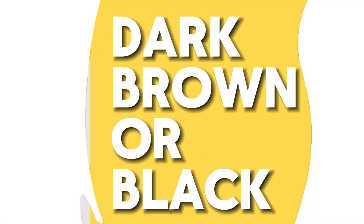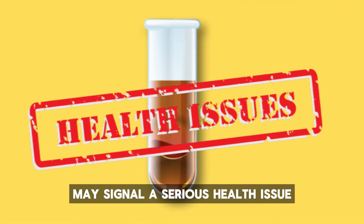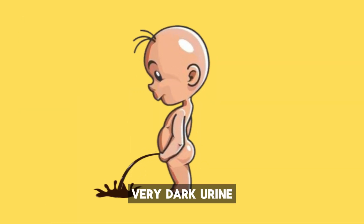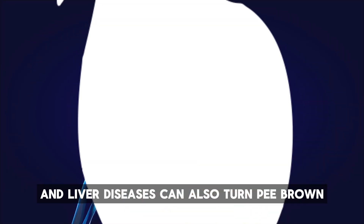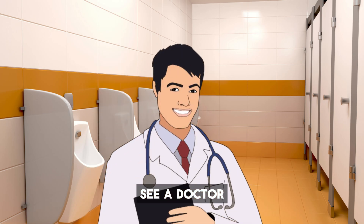Number nine: dark brown or black. Black or dark brown urine may signal a serious health issue, though it's not always a sign that something is seriously wrong. Very dark urine can sometimes result from severe dehydration. Certain medications and liver diseases can also turn urine brown. If you notice this color, see a doctor.